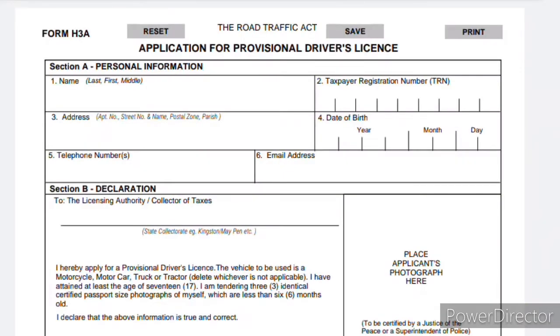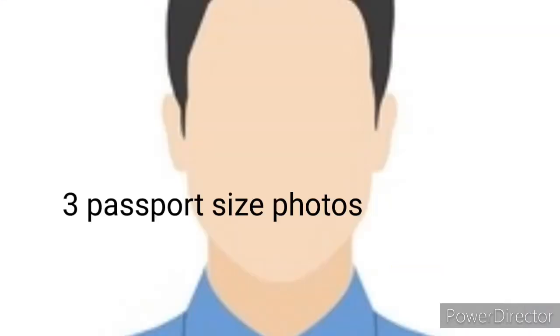Now for the requirements. To apply for a learner's permit, you must be at least age 17. You should be literate — you do not have to be an excellent reader, but you should be able to read English. The next requirement is the application form. You may pick up an application form at any location of the examination depot or tax office island-wide, or you may download the form by clicking the download link in the description below this YouTube video.